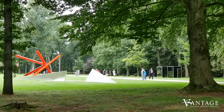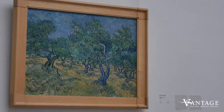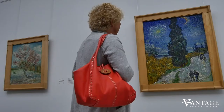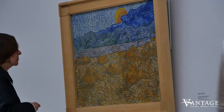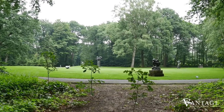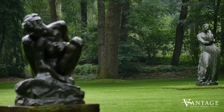In the middle of a nature park pops up the Kröller-Müller Museum, with a world-renowned collection by famous artists, in particular Vincent van Gogh. We have the second largest Van Gogh collection in the world, with almost 90 paintings and 180 drawings. The museum is surrounded by one of the largest sculpture gardens of Europe, with almost 160 sculptures.